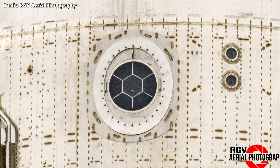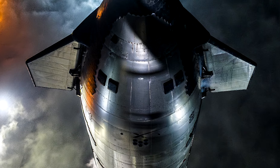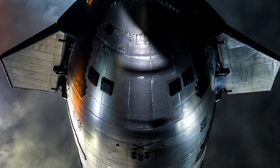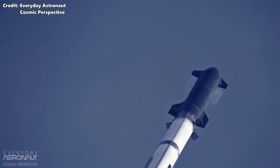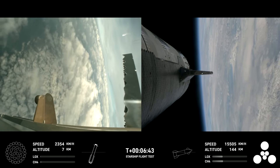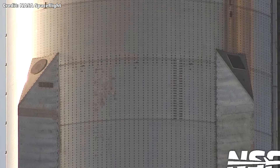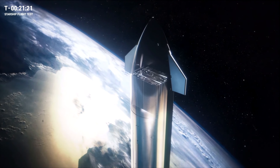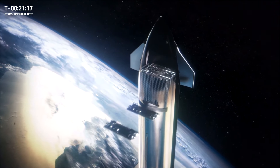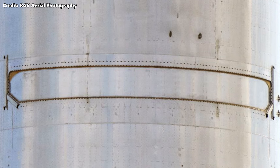A much-loved change was going from a single Starlink terminal on Ship 25 to four on the nose of Ship 28. They're spaced so that a pair of dishes will have a view of the sky even when the ship is on its side — this is what gave us those gorgeous HD onboard views. Booster 10 also has a pair of Starlink terminals mounted on top of two of the chines. Ship 28 is also the first Starship to fly with a functional payload door.